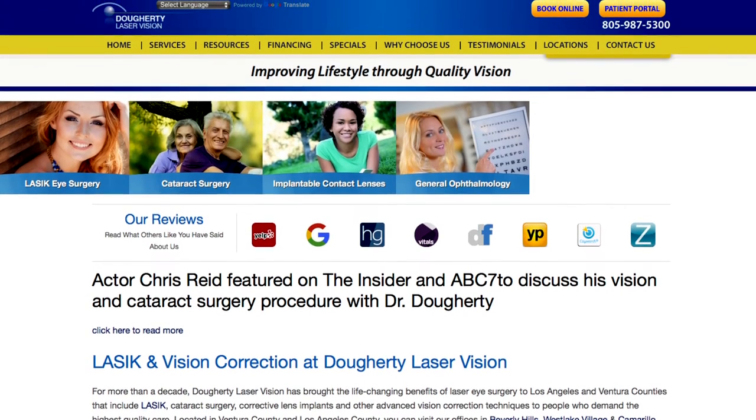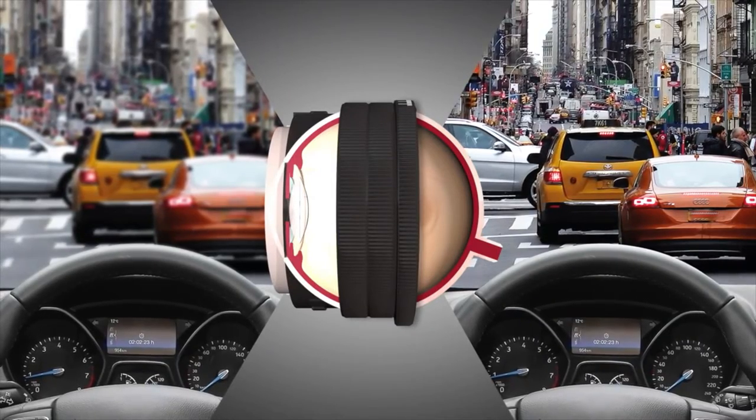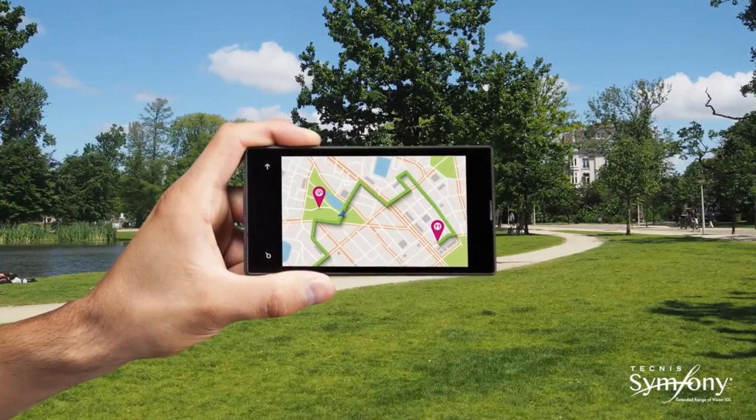I'm Dr. Paul Dougherty. I'm the Medical Director at Dougherty Laser Vision. Today, I'm going to talk about the Symfony intraocular lens. This is an extended range of focus intraocular lens — a new concept in ophthalmology. While the lens implant has been around for many years internationally, it was just recently approved. It works by seamlessly improving vision from distance to about 18 inches.